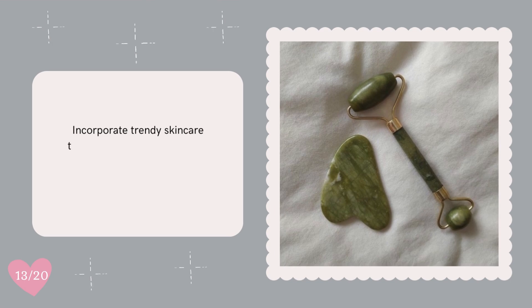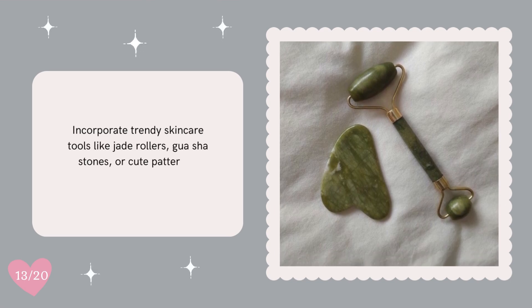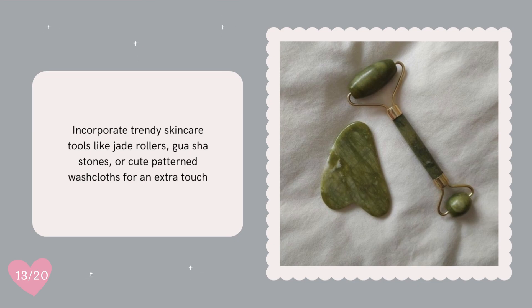Incorporate trendy skincare tools like jade rollers, gua sha stones, or cute patterned washcloths for an extra touch.